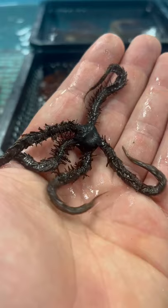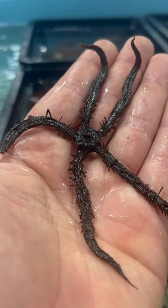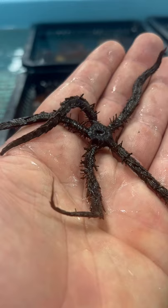Brittle Stars make great cleanup crew for reef and fowler aquariums that don't have animals that will eat them. They're a good insurance policy — if something were to die in the aquarium or there's a big chunk of uneaten food, they can eat that and slowly digest it over time.